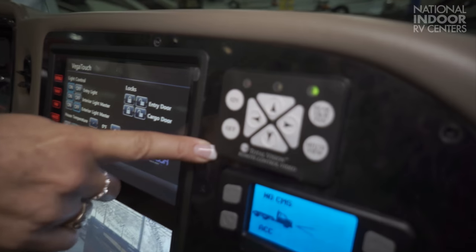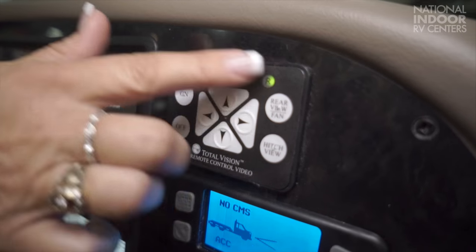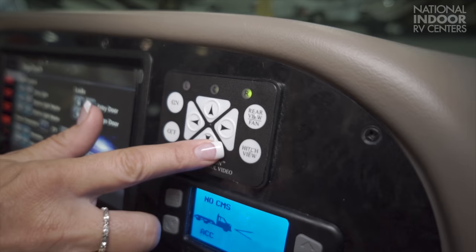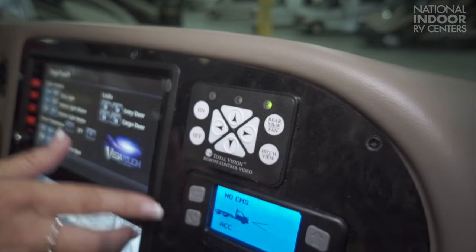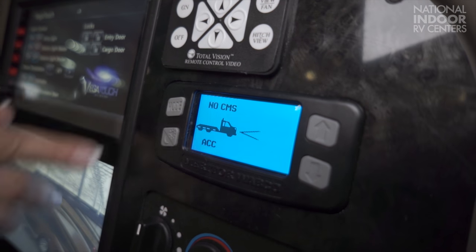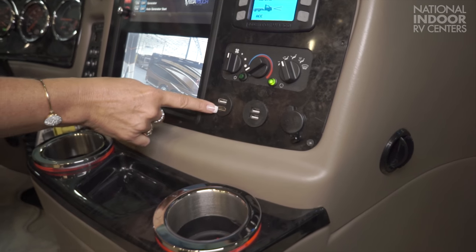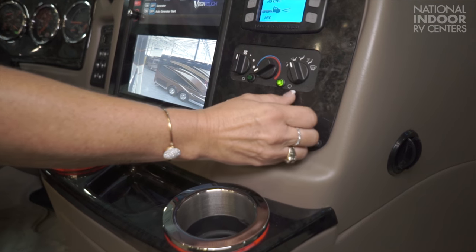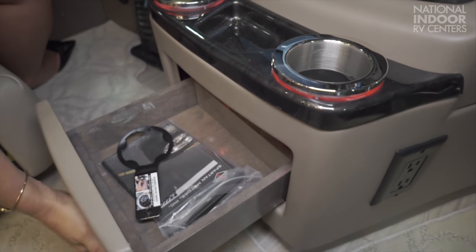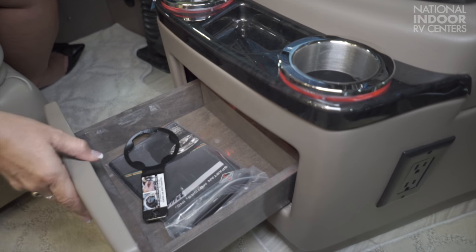Over here we have the total vision remote control video to control your rear camera — you can switch between rear view and hitch view and move the camera as needed. This is your collision mitigation system. Your climate control, AC control, USB, HDMI, and 12-volt outlets are here. And they've given us two cup holders that are backlit this year with a new solid tray that doesn't move around.